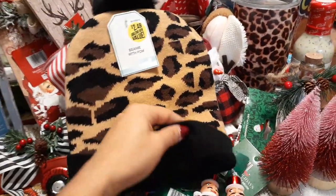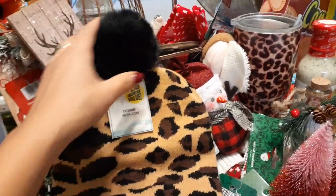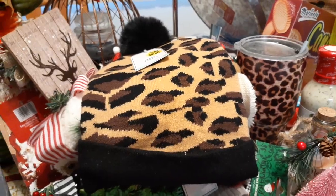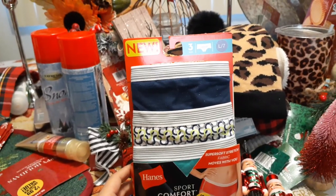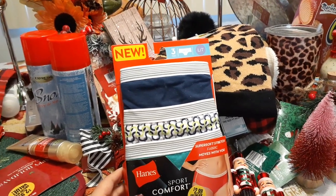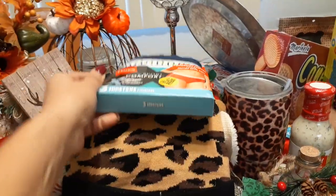I love this leopard hat — it took me a while to decide since it's $2.49, but it's leopard and I think it's really cute. I love the big furry faux pom-pom on top. It makes for a really cute gift or stocking stuffer. I also picked up new underwear — hipsters, three pairs for $2.99, which works out to 99 cents a pair. Size seven, Sport Comfort X — temperature designed to adapt for all-day comfort.